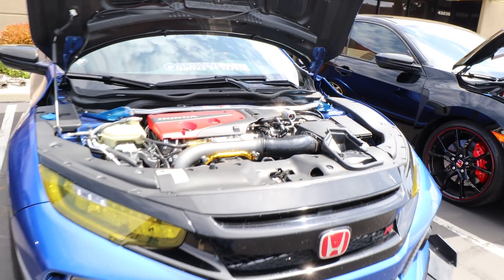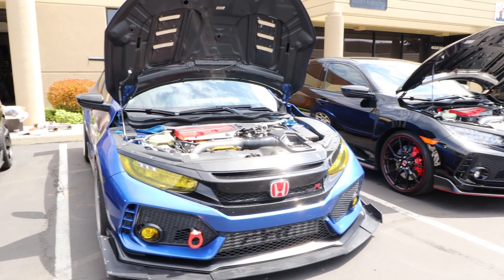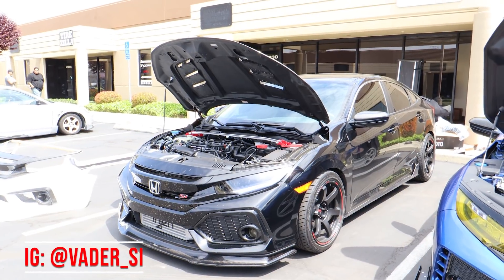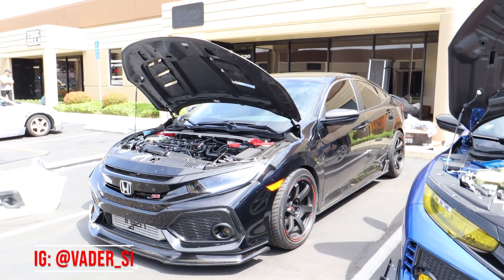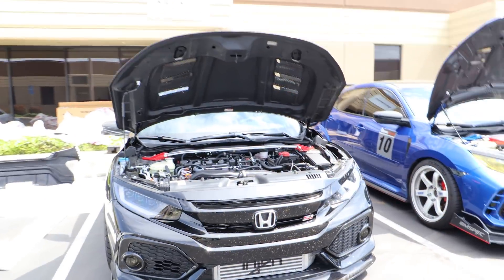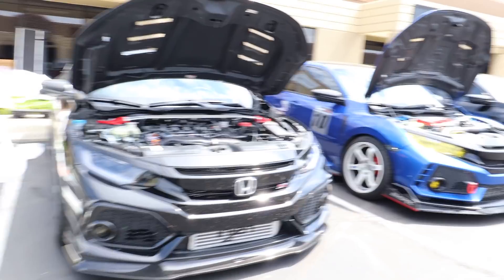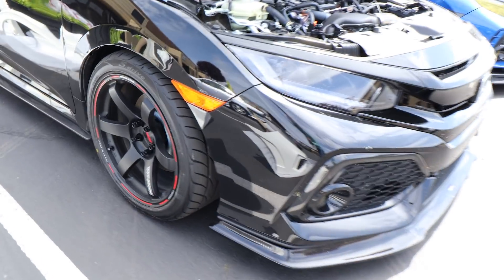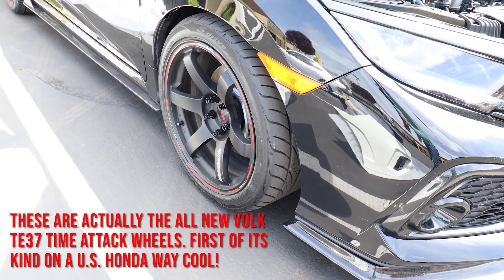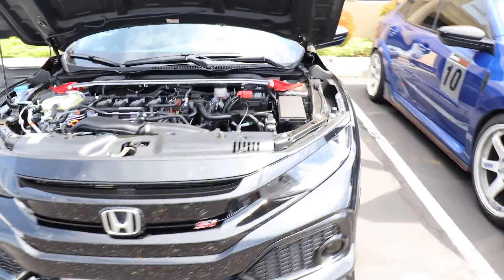He's got the PRL intercooler, blow-off valve, some suspension parts including a strut bar, some heat control for heat soak — support mods. Very important if you're going to be tracking your car. And then as I came down here today, look who I run into: Vader SI. I'll put a plug in for him too if you guys want to check out his Instagram. He's got some really cool things planned, and these gorgeous TE37 Saga wheels. You don't see too many of those because they're straight out of Japan — very limited production run. Gorgeous car, gorgeous wheels.